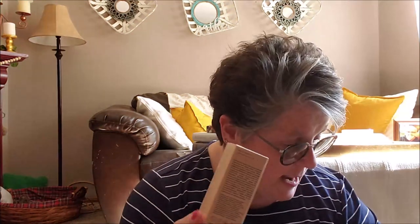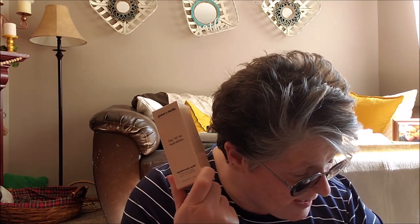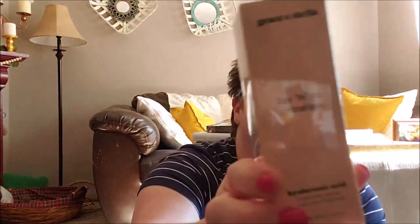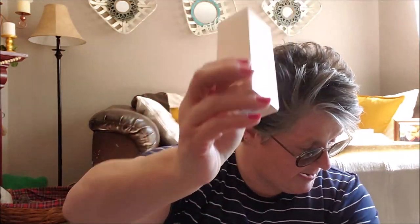Then we got some Grace and Stella Say Hi to Hydration Hyaluronic Acid. This is a $25 value. It improves your skin's moisture balance and texture with hyaluronic acid. So it's a face serum. This is a full-size bottle, 50 mLs. That's pretty fun, and like I said, that's a $25 value.